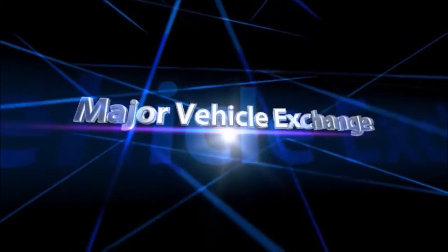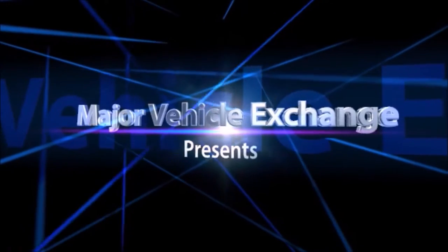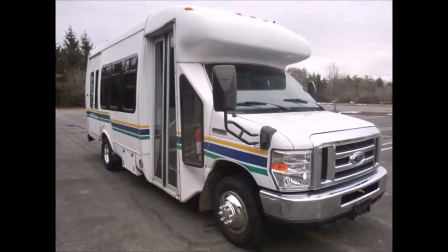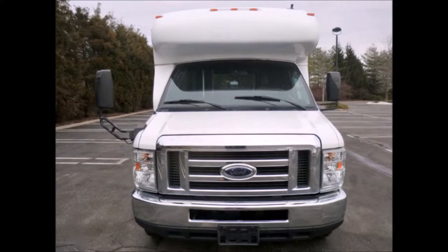Major Vehicle Exchange presents used buses for sale in Miami, Florida. 2009 Ford F450 StarTrans non-CDL wheelchair shuttle bus. Stock number 4722. This used bus for sale has clear title.